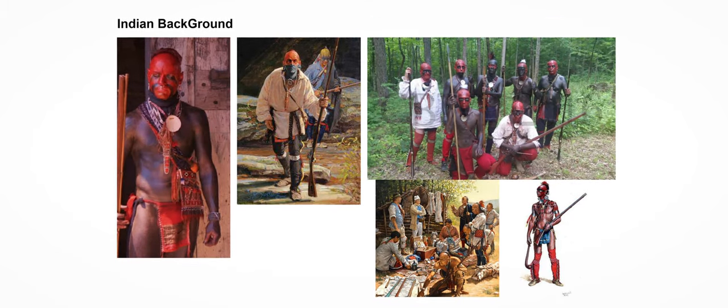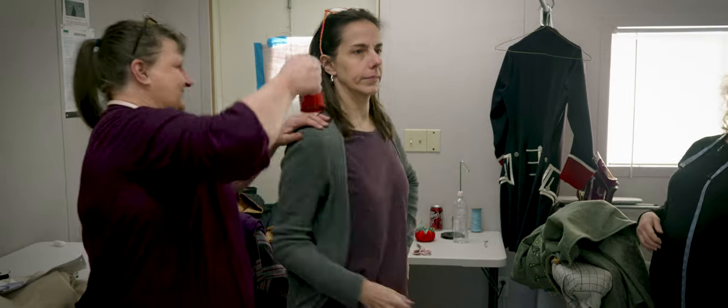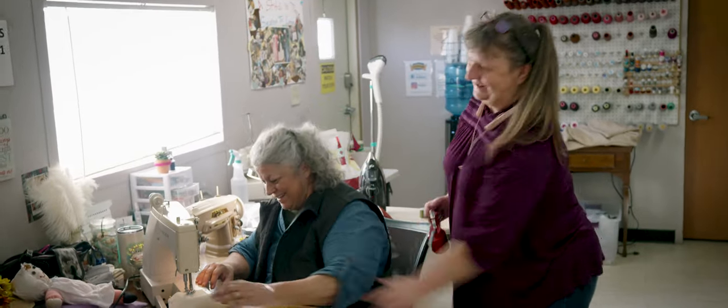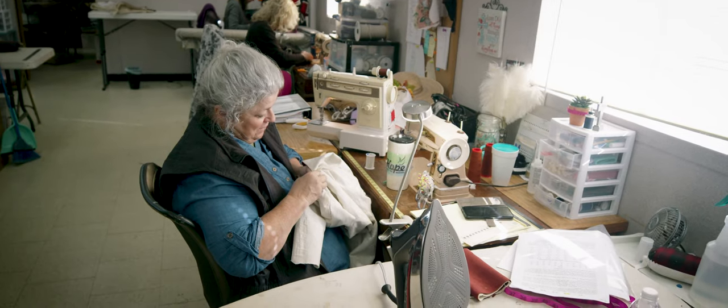There are a lot of moving parts in hair and makeup and wardrobe, and it is a very well-oiled machine. And yeah, we're goofy!